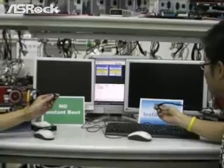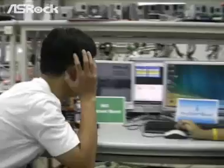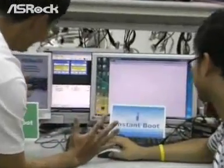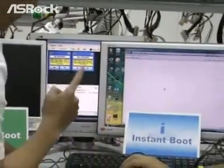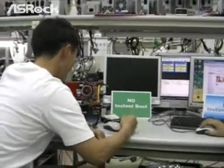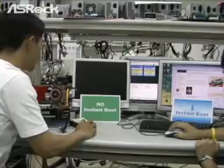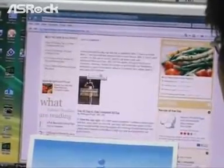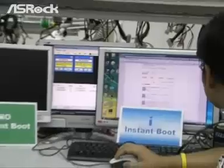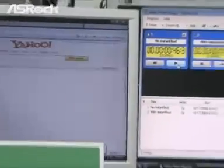3, 2, 1, Go! Oh my god! How come your computer booted up so fast? I think I have to buy a new SRB motherboard with Instant Boot. Look at my computer — it still boots up so slowly. George's computer with Instant Boot is already up, and right now George can surf the internet without any problem. The traditional design machine is still booting.